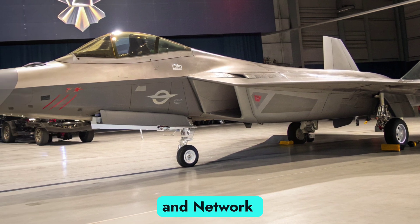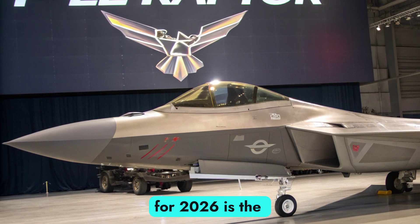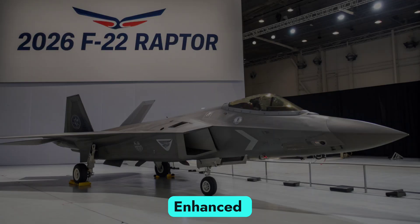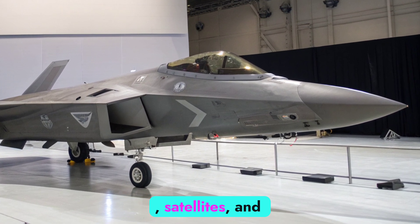One of the most important upgrades for 2026 is the Raptor's improved ability to operate in a network-centric warfare environment. Enhanced communication systems now allow seamless integration with the F-35, AWACS, satellites, and unmanned platforms.